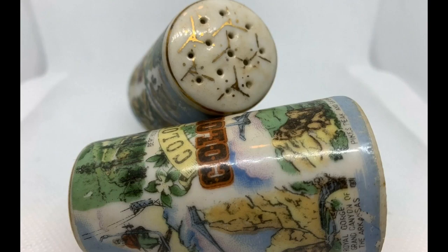Another set of salt and pepper shakers — this one said Colorado, truly souvenir ones with little maps and state details on them. We're saying we spent a quarter on those and sold them for $8.99.